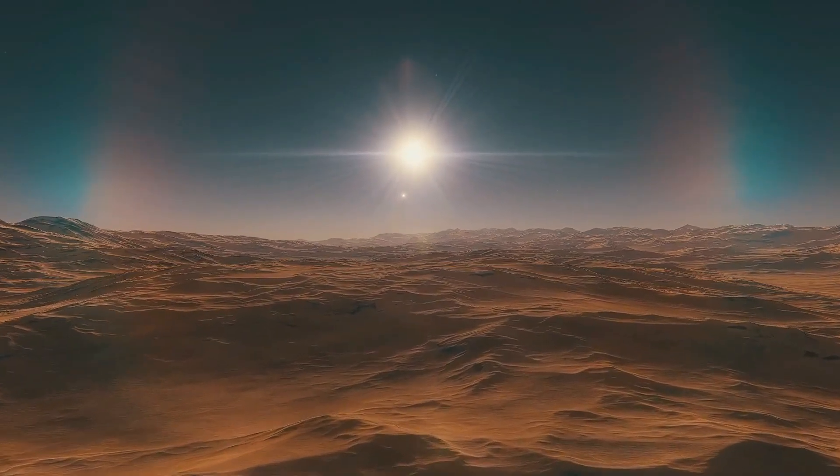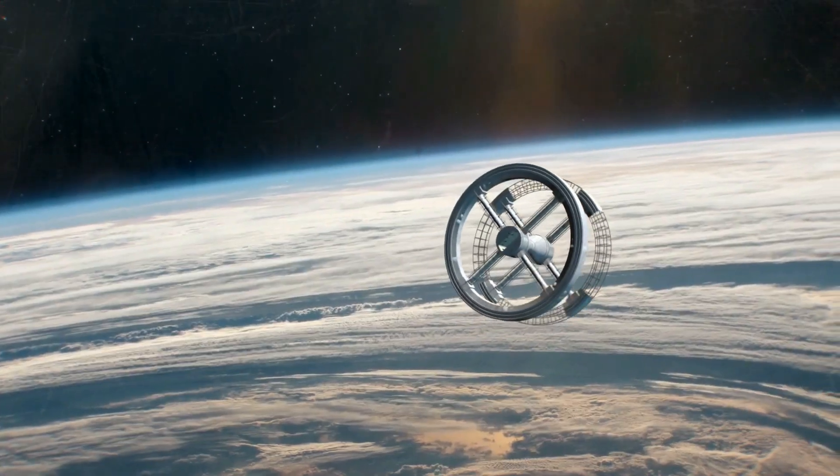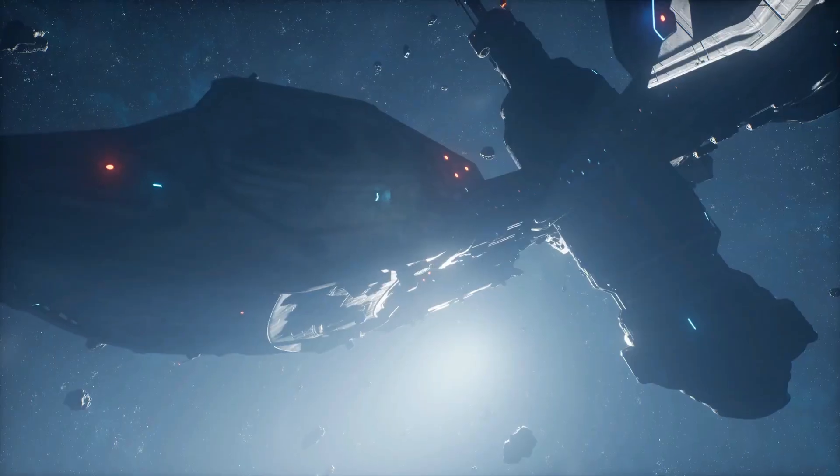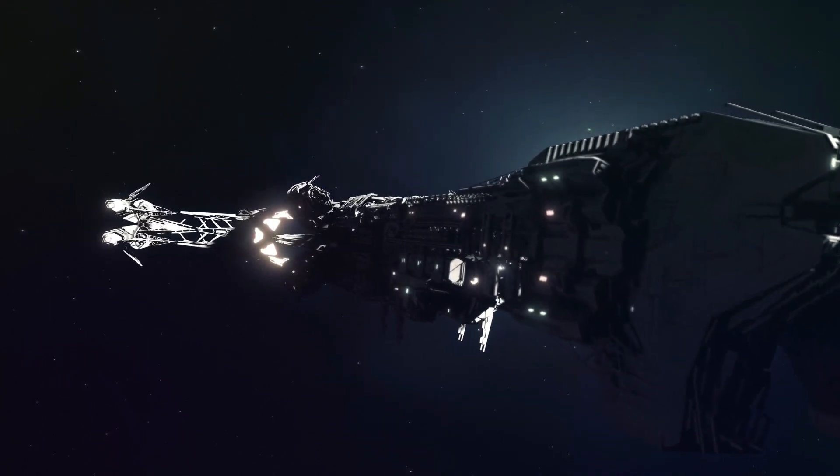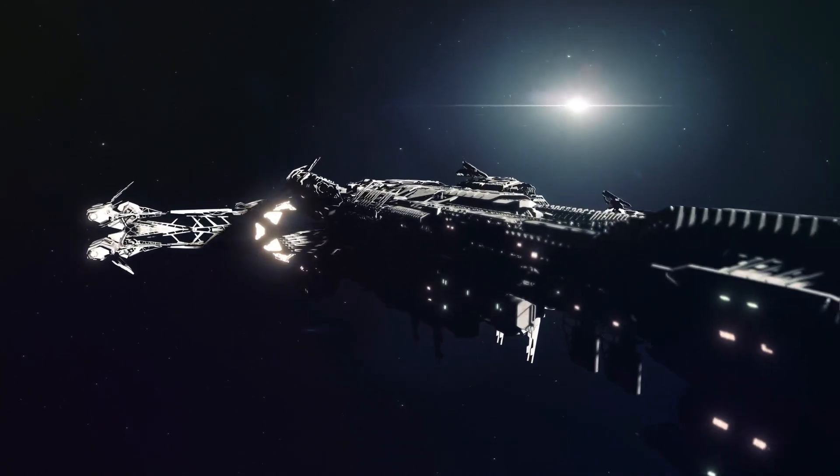Of course, there's still so much we don't know about this distant world. We're just scratching the surface of what lies beyond our solar system. But one thing's for sure: Kepler-442b reminds us that the universe is vast and full of wonders, waiting to be explored.